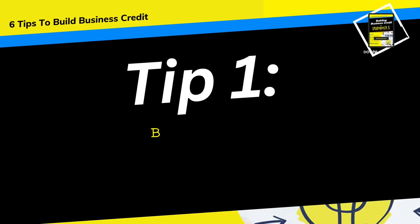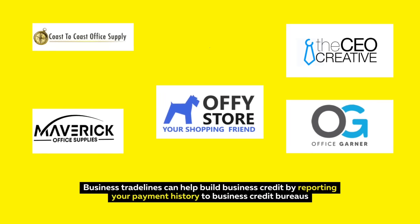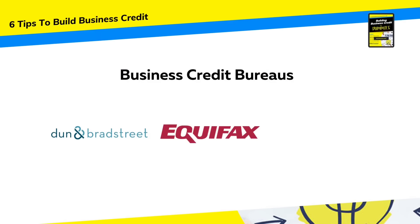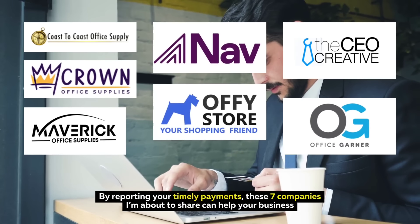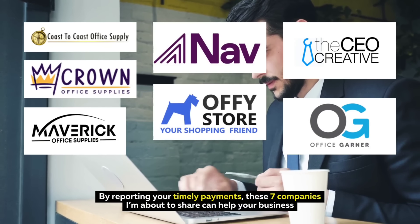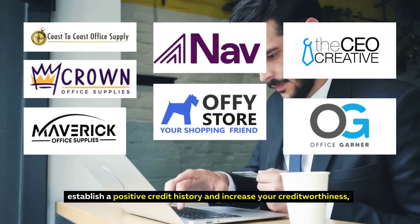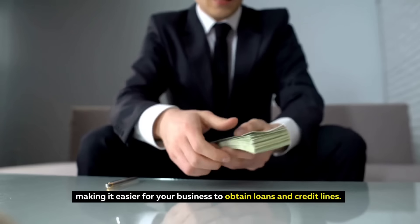Tip one: the easiest way to build business credit is through Business Trade Lines. Business Trade Lines can help build business credit by reporting your payment history to business credit bureaus such as Dun & Bradstreet, Equifax Business, and Experian Business. By reporting your timely payments, these seven companies I'm about to share can help your business establish a positive credit history and increase your creditworthiness, making it easier for your business to obtain loans and credit lines.